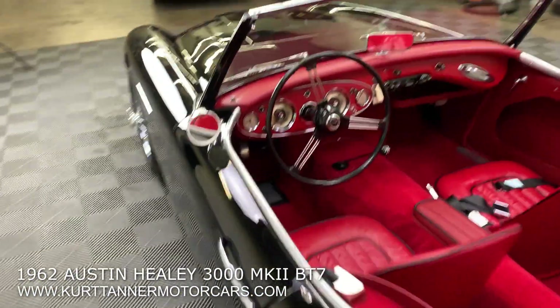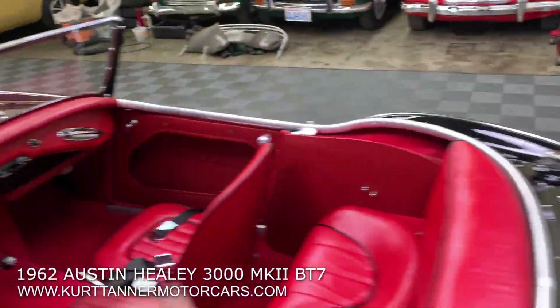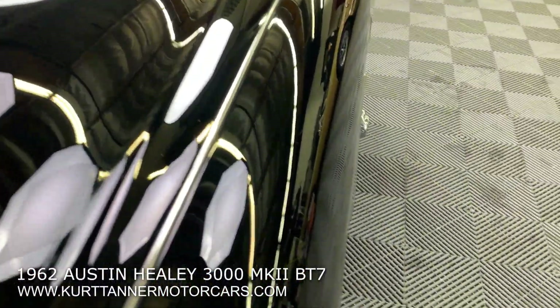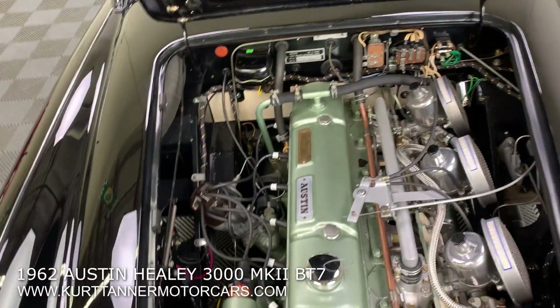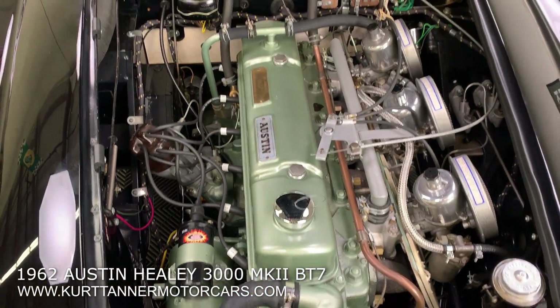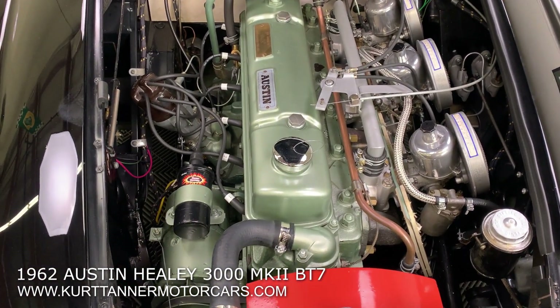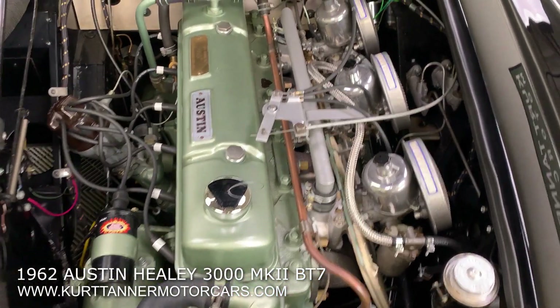Let's take a look at this car's engine compartment. All the chrome, all the rubber — everything's just beautifully done on this one. In here we've got a beautiful, fully restored engine bay to very correct detailing throughout — correct painted engine compartment. There's that beautiful triple carb setup.